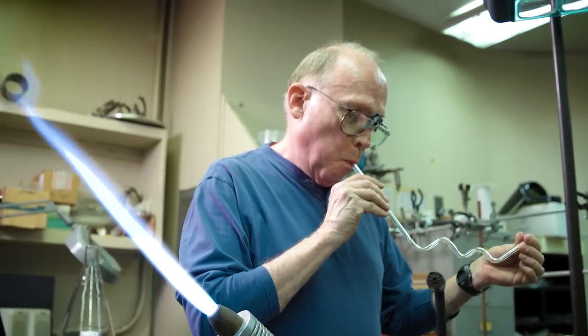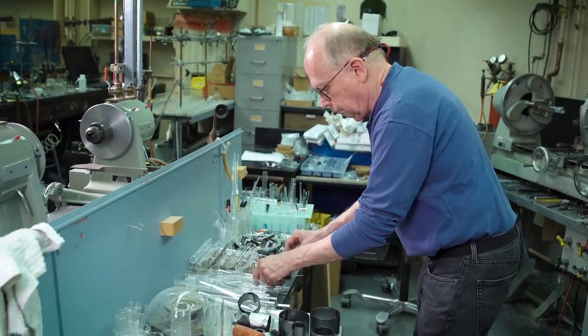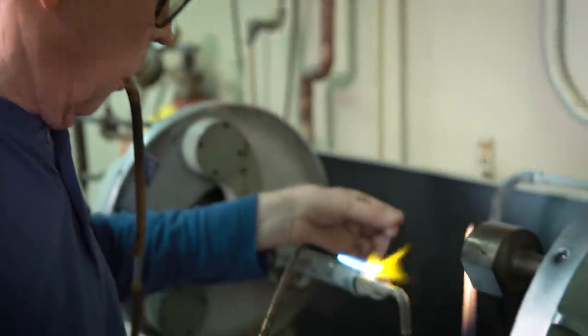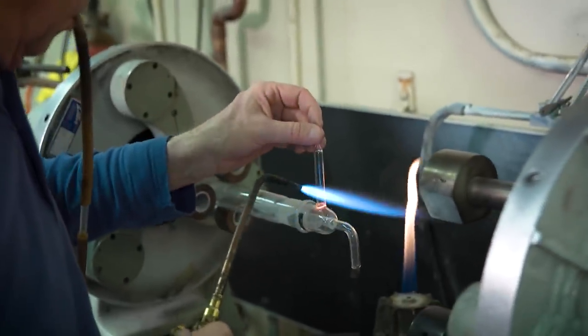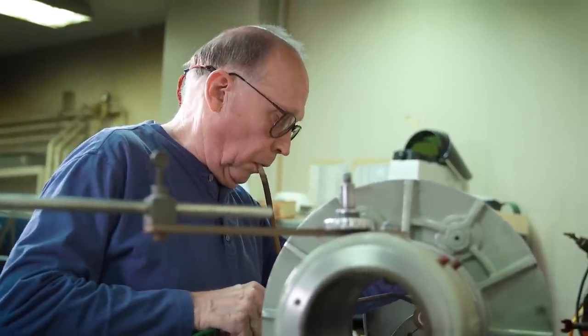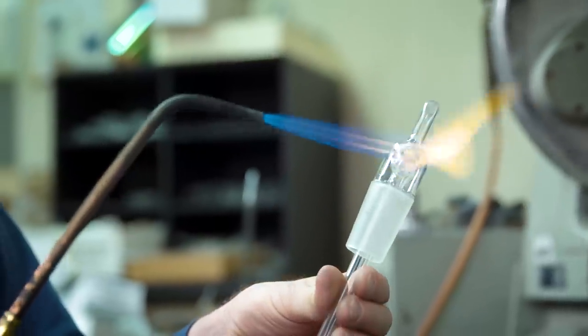Everybody at UC Berkeley wants the impossible — it's either something that's too small or too big. I never say no. I always figure out a way to make what the researcher needs to have. And it's up to me to extract out of their imagination something that I can make.